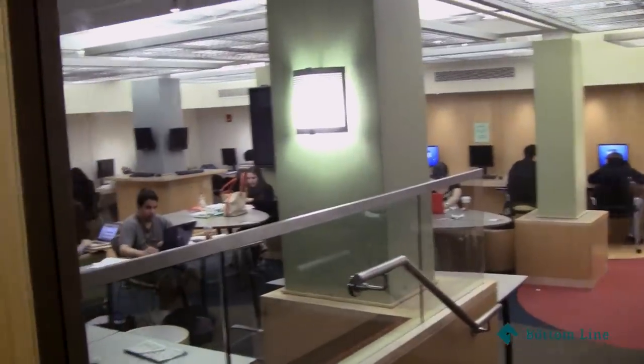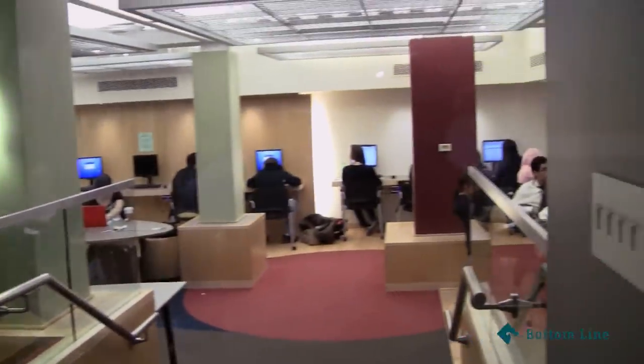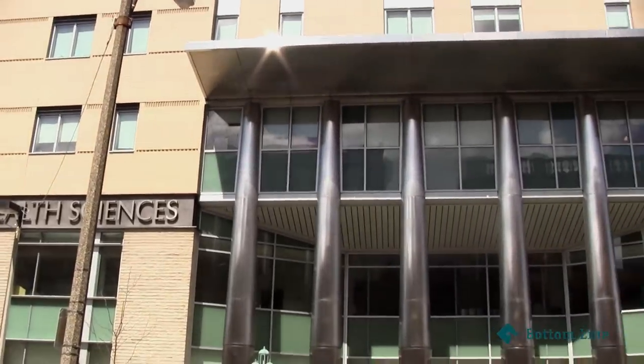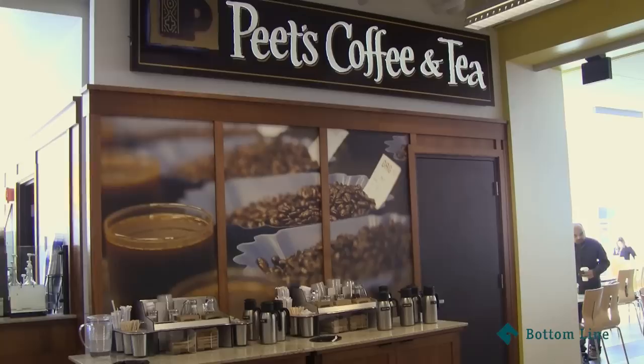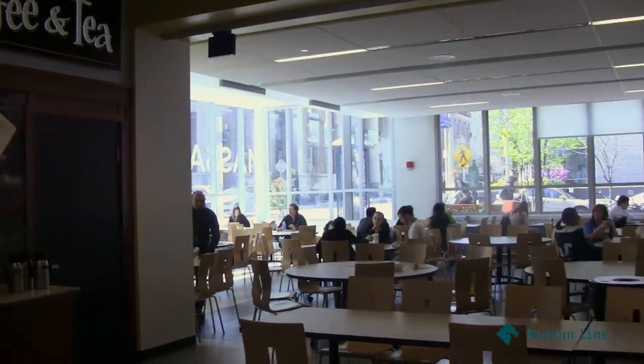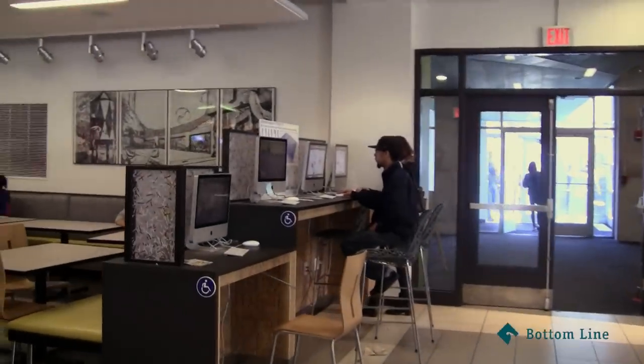So this is a student lounge area and we have three in total. This is the other entrance of our school, and this is newly built not too long ago. So this is the cafeteria and we share this with MassArt. We have computers accessible to students.